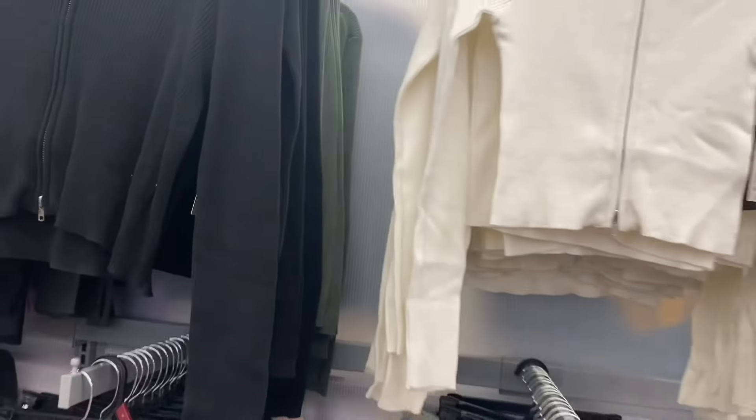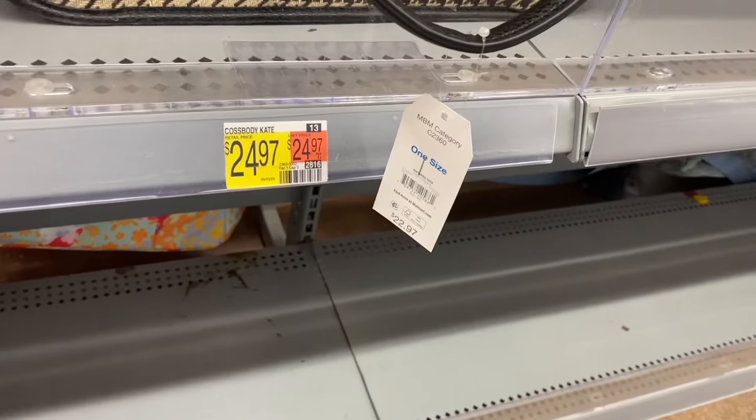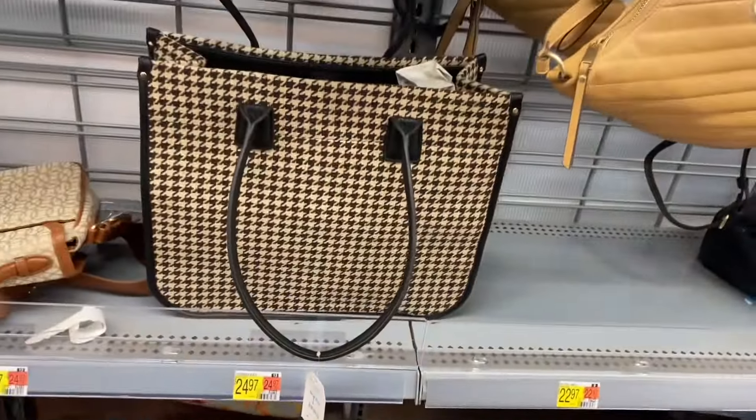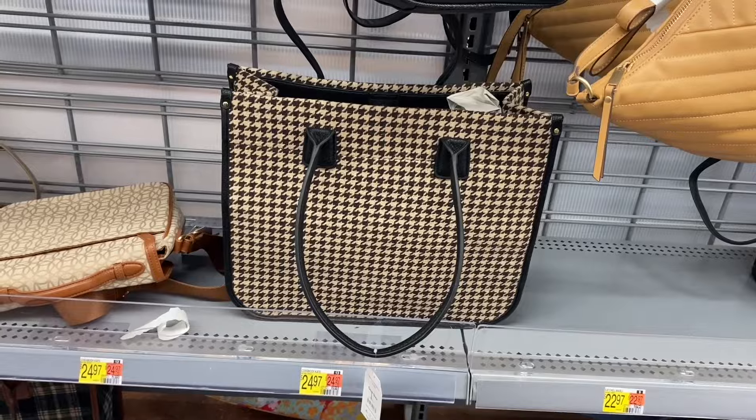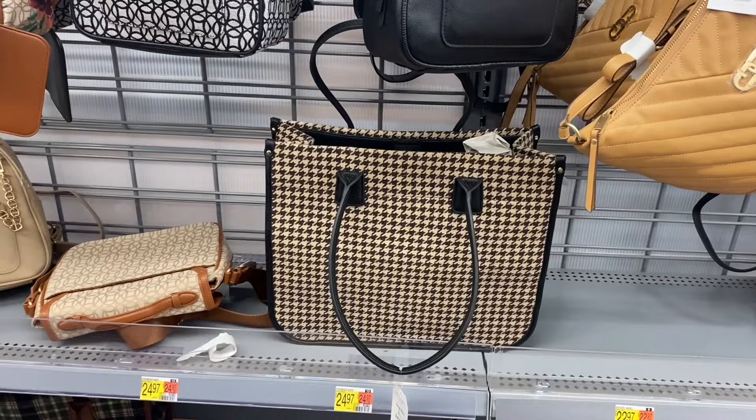They do have a new purse here too. They're not getting a lot of new stuff yet for accessories because a lot of them are already on clearance. But this one is cute — I like the print and everything, and it's only $22.97, by Time and True.